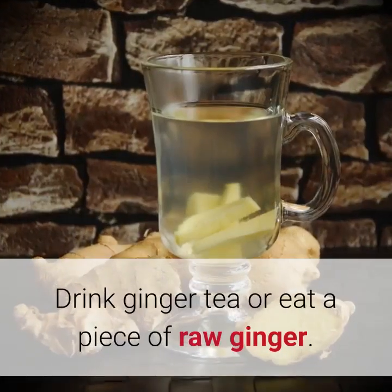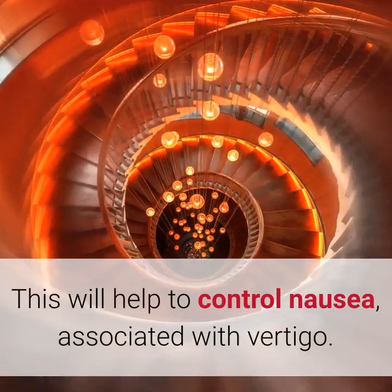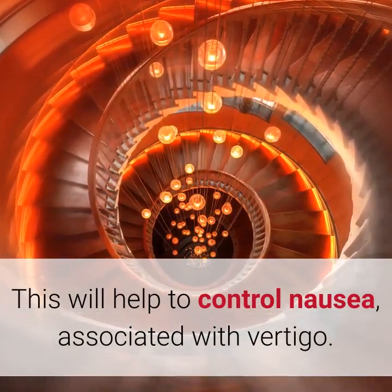7. Ginger. Drink ginger tea or eat a piece of raw ginger. This will help to control nausea associated with vertigo.